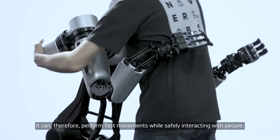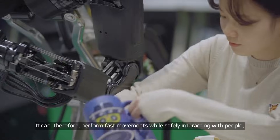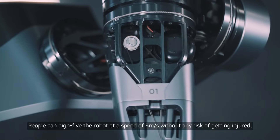It can therefore perform fast movements while safely interacting with people. People can high-five the robot at a speed of 5 meters per second without any risk of getting injured.